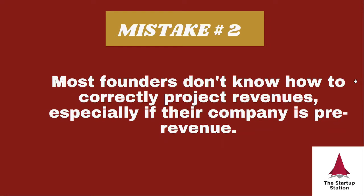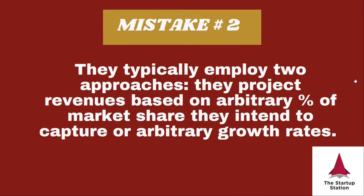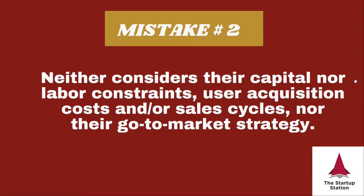Mistake number two: most founders don't know how to correctly project revenues. This is such a common mistake, especially for pre-revenue companies. What they typically do is project revenue based on arbitrary percentages of market share or growth rates. The problem is you're not tying the results to capital or labor constraints, product development constraints, acquisition costs, sell cycle, or go-to-market strategy. So your numbers end up completely unjustifiable.